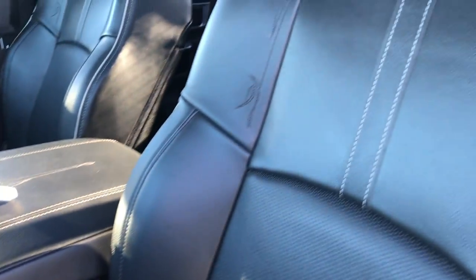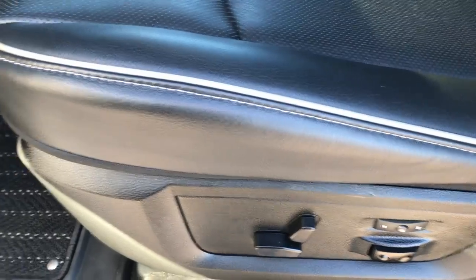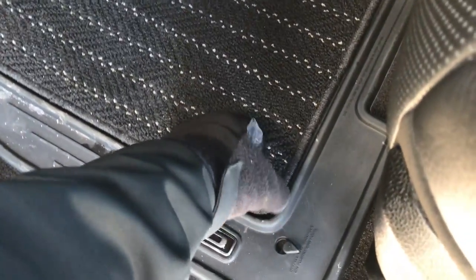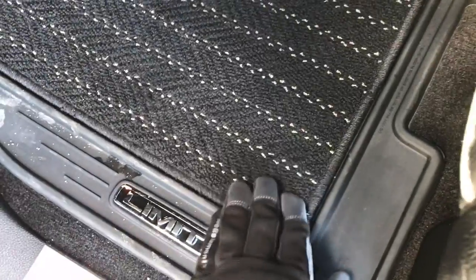Inside, the Limited package gives you the black leather interior. You've got the cool stitching on the backrest and gray tubing on the side. Both front seats are heated and cooled, and there's a memory driver's seat. The Laramie Limited all-weather floor mats — you can take these carpet pieces out; they just snap in, and then you can make them all-weather.